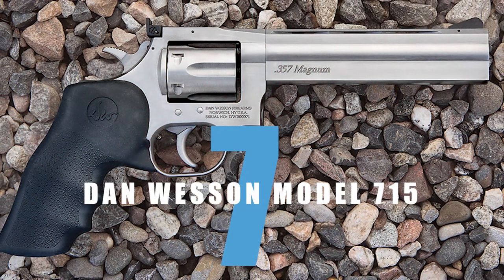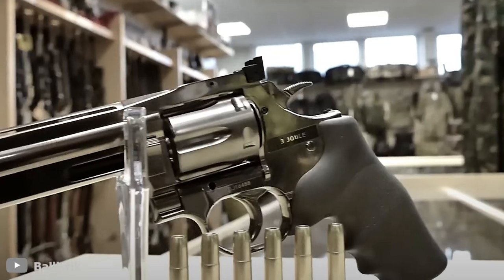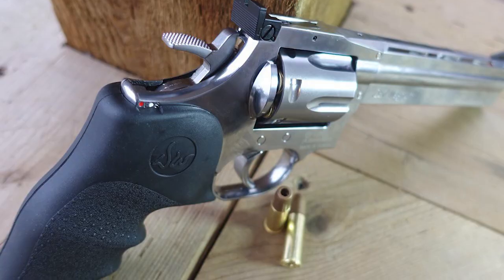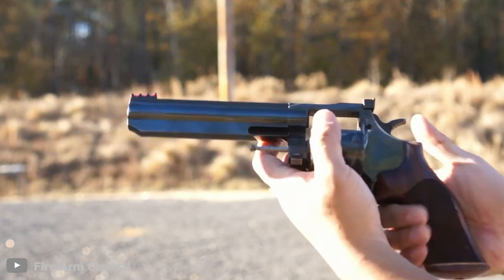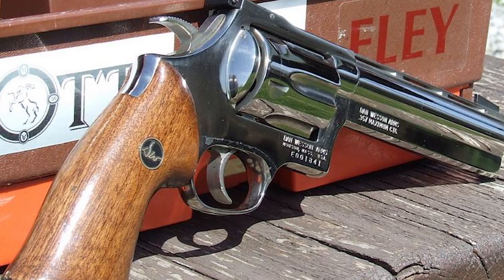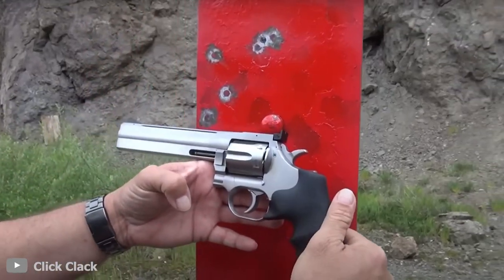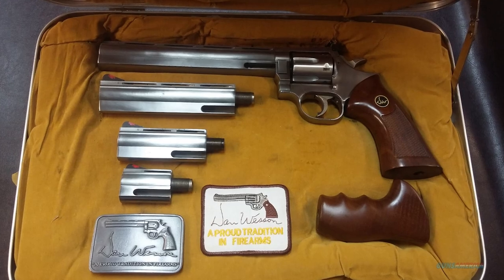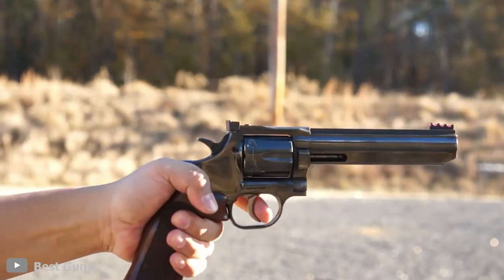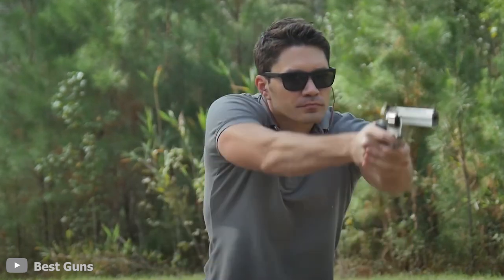Number 7: Dan Wesson Model 715. The first of these uniquely designed revolvers is the Dan Wesson Model 715. This is a six-shot, double-action, single-action trigger revolver that epitomizes the adjustability and accuracy associated with the New York-based company ever since it opened up shop in 1968. Although it mostly comes with a six-inch barrel length, the barrel can be easily replaced and adjusted with either a four-inch or eight-inch barrel, depending on the owner's preference. With the barrels being tensioned, this adds to the weapon's ruggedness, versatility, and accuracy.